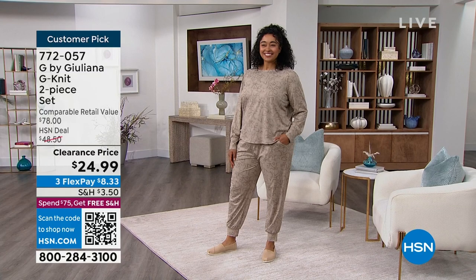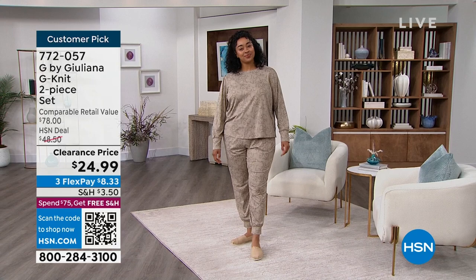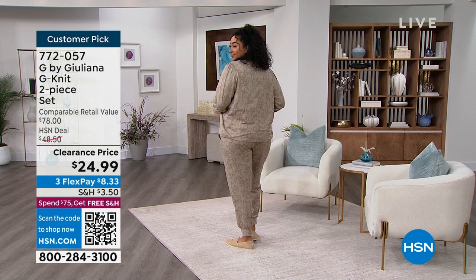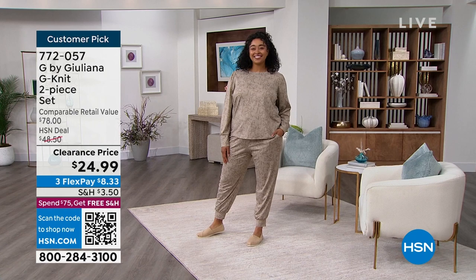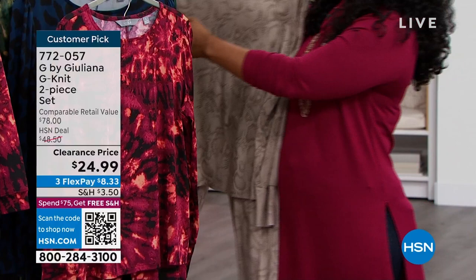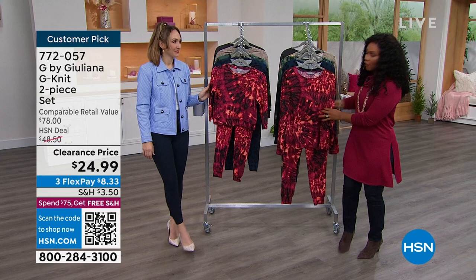These sets are comfortable enough to sleep in but acceptable to wear out — great as travel wear, to the grocery store, or to the airport. Matching with your kids or grandkids is a bonus, especially since very few brands offer adult-kid matching sets. You have 8% spandex in both the kids and adult versions. Item number 772-057. While your kids still want to match, go for it!